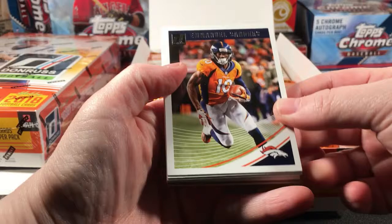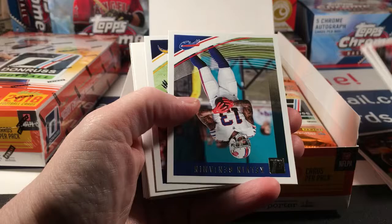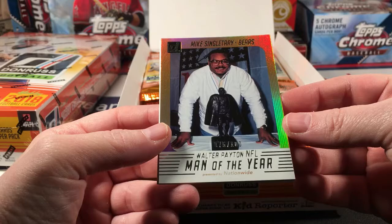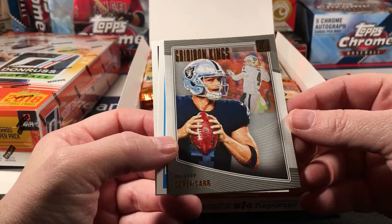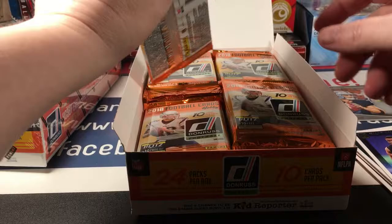Emmanuel Sanders, Odell Beckham Jr., Vic Beasley, Patrick Mahomes — then Benjamin, Keenan Allen. Here's a Mike Singletary Walter Payton NFL Man of the Year numbered to 100, presented by Nationwide. A Gridiron Kings Derek Carr — very similar textured card to the rookie cards that come out of Panini retail this year. A Josh Rosen Rated Rookie and a Micah Kaiser rookie card.